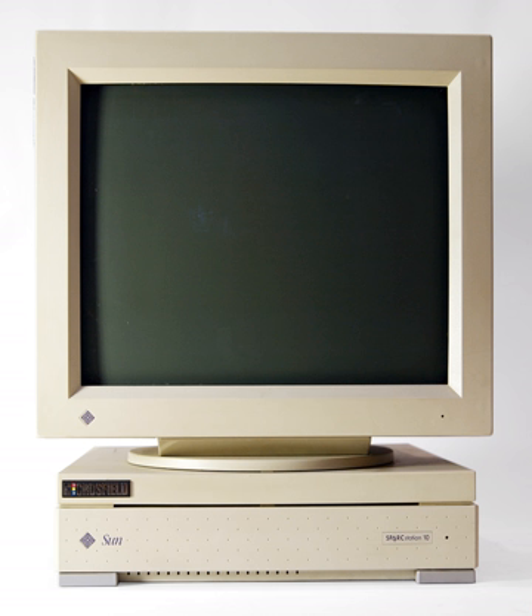Perhaps the first computer that might qualify as a workstation was the IBM 1620, a small scientific computer designed to be used interactively by a single person sitting at the console. It was introduced in 1960. One peculiar feature of the machine was that it lacked any actual arithmetic circuitry; to perform addition it required a memory-resident table of decimal addition rules. This saved on the cost of logic circuitry. The machine was code-named Cadet and rented initially for $1,000 a month.